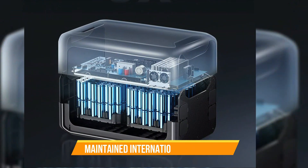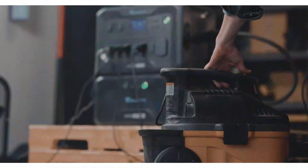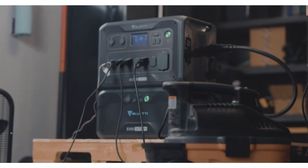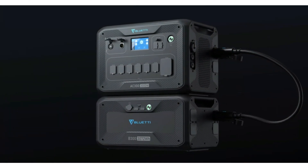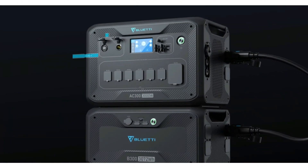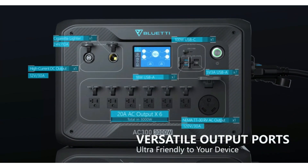The AC outlets are also compatible with US, UK, EU, and AU standards. The A300 also has two DC ports that can output 12 volts and 25 volts respectively, which can be used to power devices like DC refrigerators and DC air conditioners.